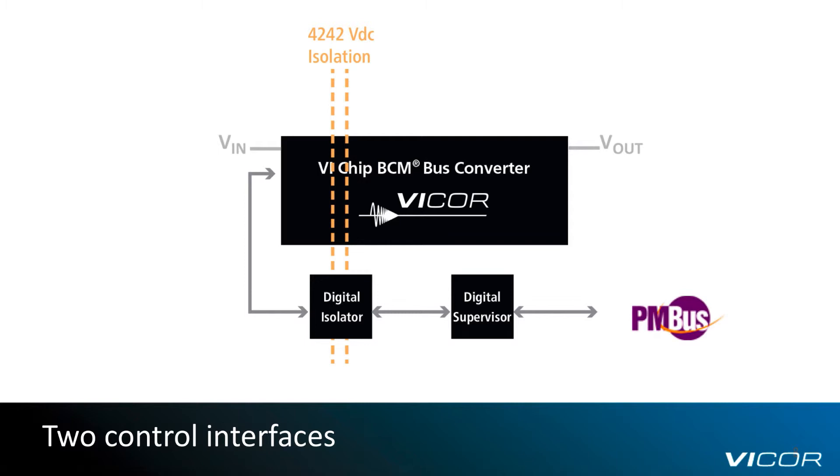This PMBus-compliant interface provides access to the BCM's internal processor for a range of telemetry and control functions, including fault monitoring and limit setting, power, voltage, and current monitoring, enable, disable, temperature monitoring, and manufacturer information.